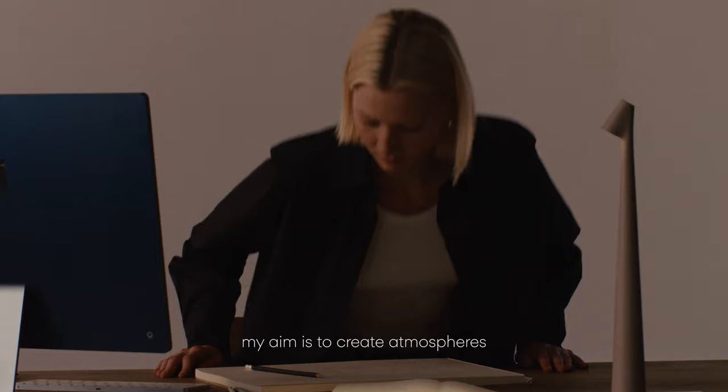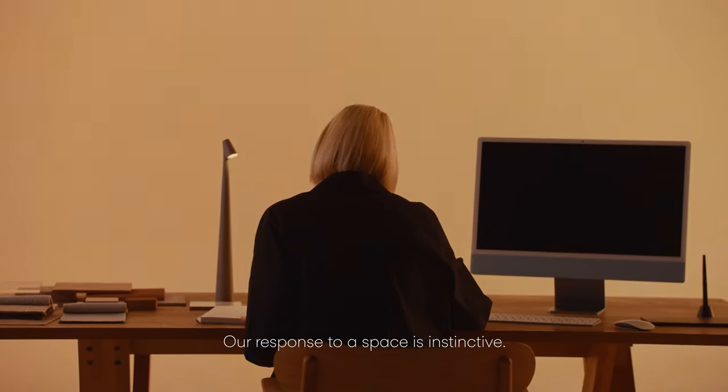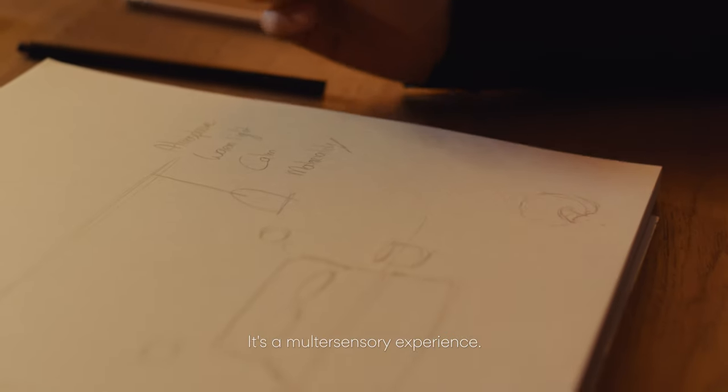As an interior designer, my aim is to create atmospheres that generate positive emotions. Our response to a space is instinctive — we don't just see it with our eyes. It's a multi-sensory experience.